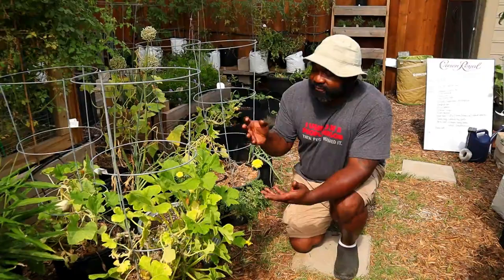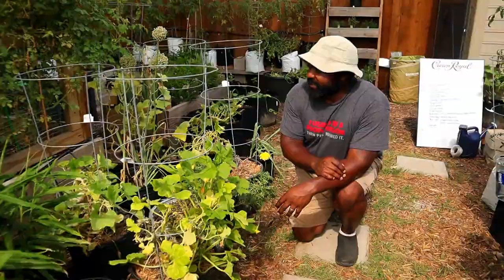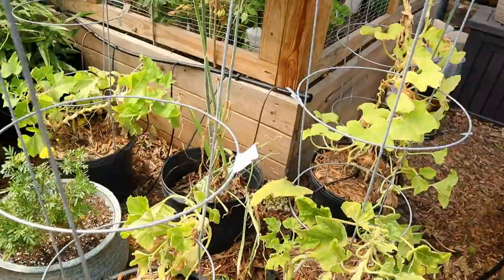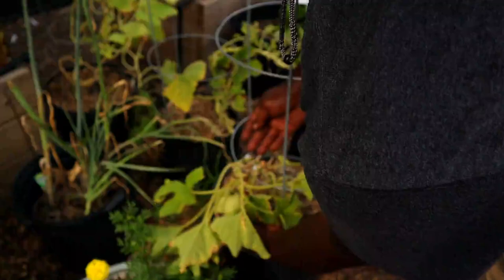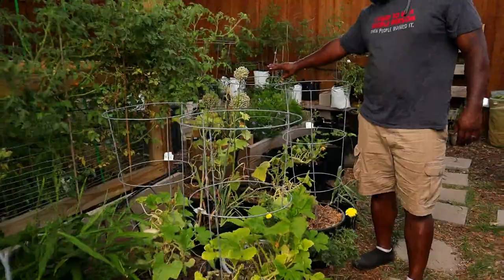We're still trying to find a good way to deal with the squash borers attacking our plants. Every day we come out and check underneath the leaves to see if we can find any bugs and we squish them when we do. We have a lot of squashes here — we've got the patty pan. We found one right here — it's hiding. We've been hunting them so they're running from us.